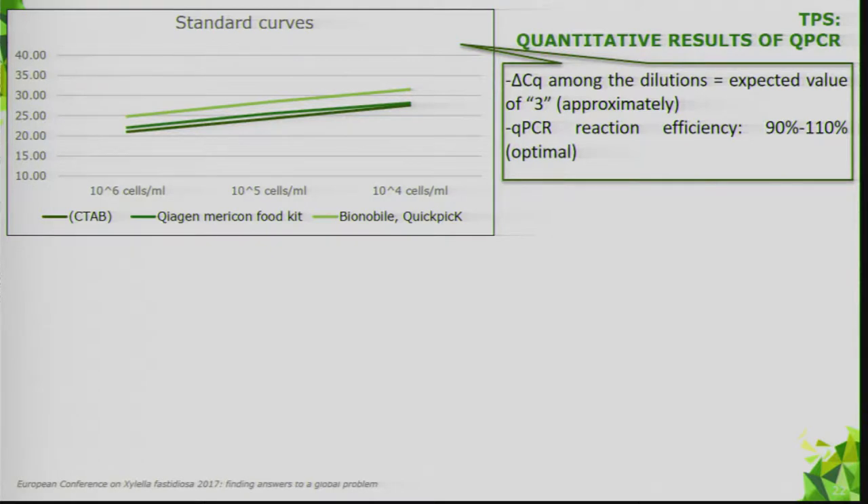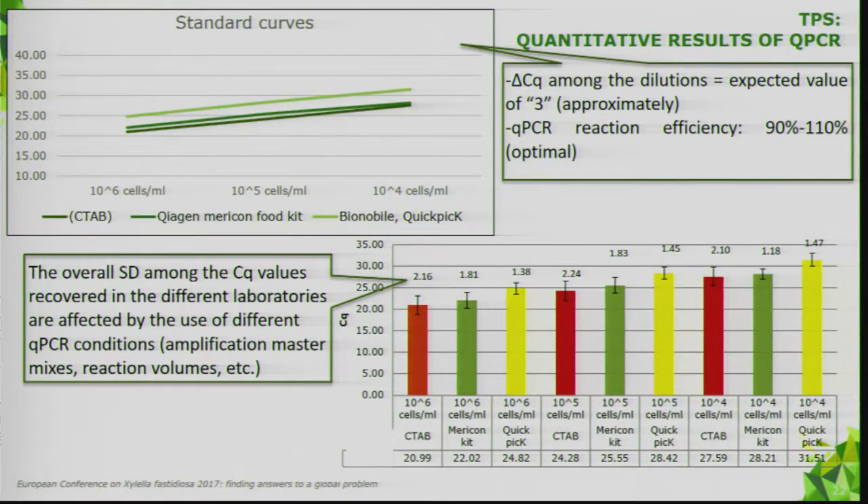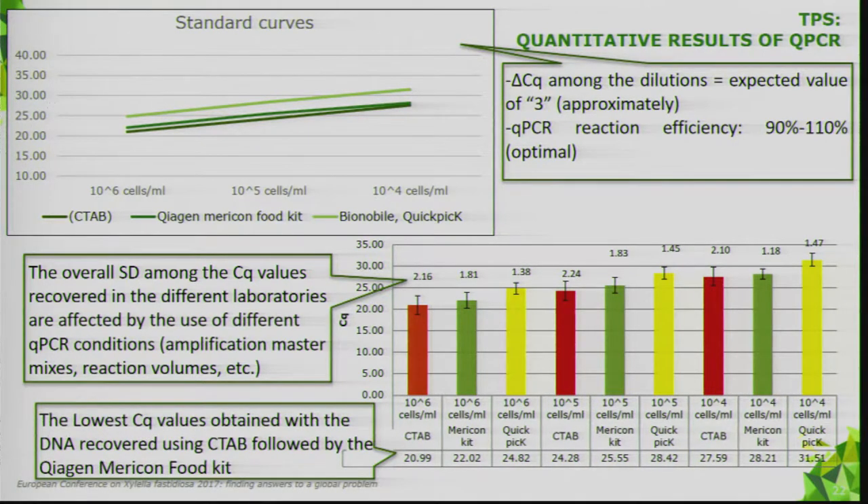Based on quantitative data analysis, the delta CQ among dilutions corresponded to the expected value of approximately 3, and PCR reaction efficiency was in the optimal range of 90–110%. However, standard deviation among CQ values recovered in different laboratories was affected by the use of different qPCR conditions, and the lowest CQ values were obtained with CTAB extraction followed by the Qiagen medical food kit.